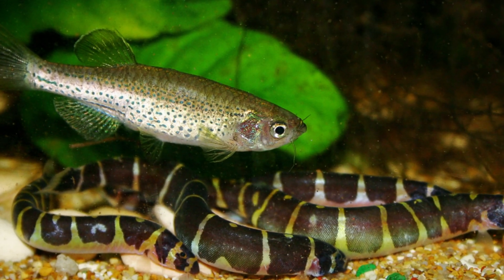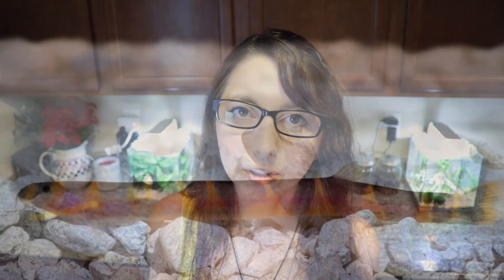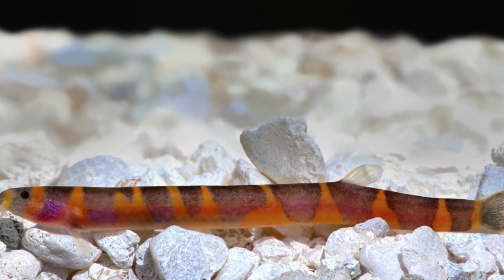Number three is the kuhli loach. These guys get to be about two to four inches in size and they require a 20-gallon tank. With kuhli loaches it is best if you keep them in groups — they will be a lot happier — but because they are kept in groups, you might want to get a larger tank than just a 20-gallon.